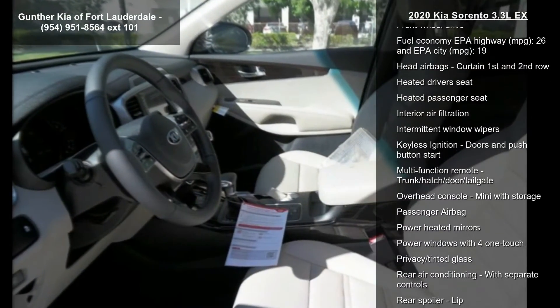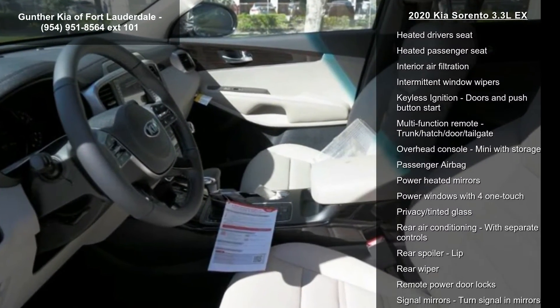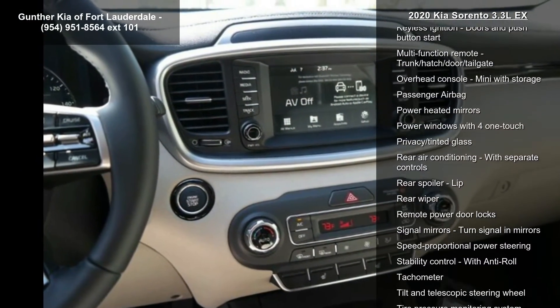Air conditioning with dual-zone climate control, audio controls on the steering wheel, automatic transmission, and Bluetooth.